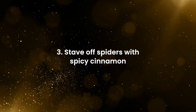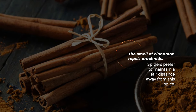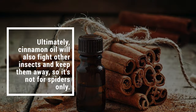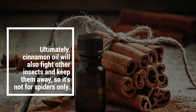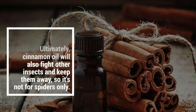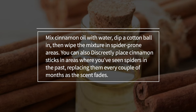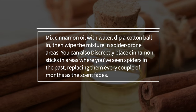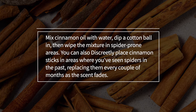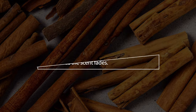Stave off spiders with spicy cinnamon. The smell of cinnamon repels arachnids, and spiders prefer to maintain a fair distance away from this spice. Cinnamon oil will also fight other insects and keep them away, so it's not for spiders only. Mix cinnamon oil with water, dip a cotton ball in, then wipe the mixture in spider-prone areas. You can also discreetly place cinnamon sticks in areas where you've seen spiders in the past, replacing them every couple of months as the scent fades.